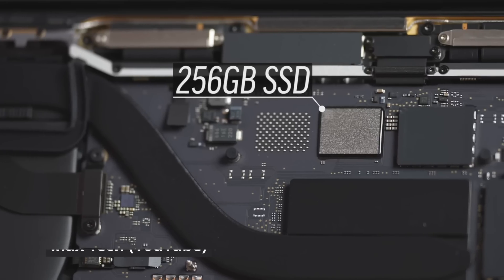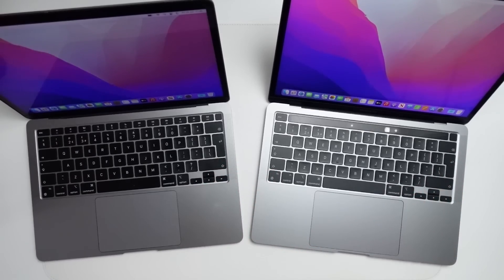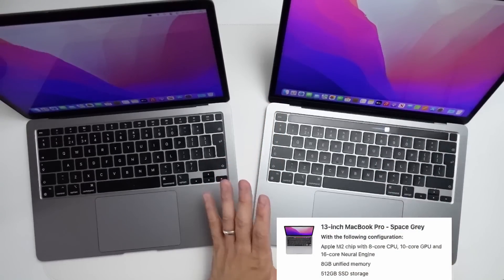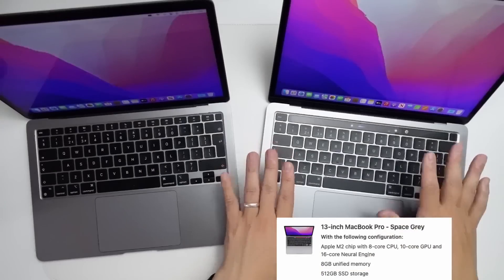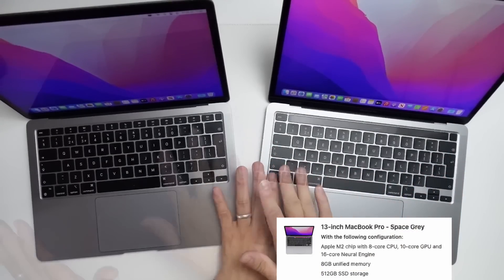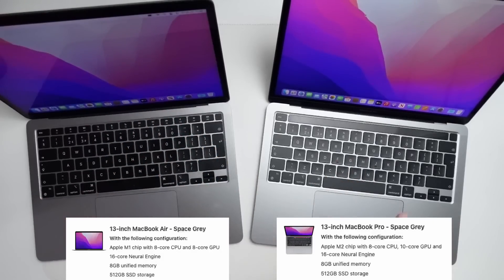The baseline M2 only has a single NAND chip and it's going to run much slower than the M1. I'm in the lucky position where I managed to get my hands on the M2 which is not the baseline — it's the slightly upgraded model with 512 gigabytes of storage. Today we're going to be confirming with benchmarking, tests, and a little teardown whether the M2 MacBook Pro with 512 gigabytes of storage also suffers from the same problem. Is the upgraded M2's SSD slower than the M1, and is it also a single NAND chip?